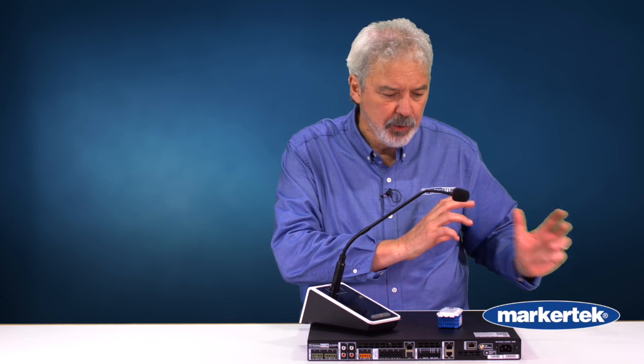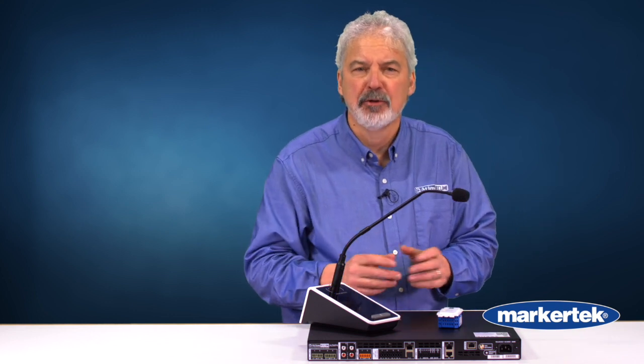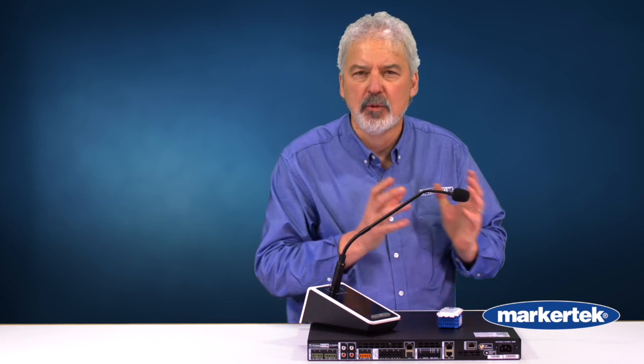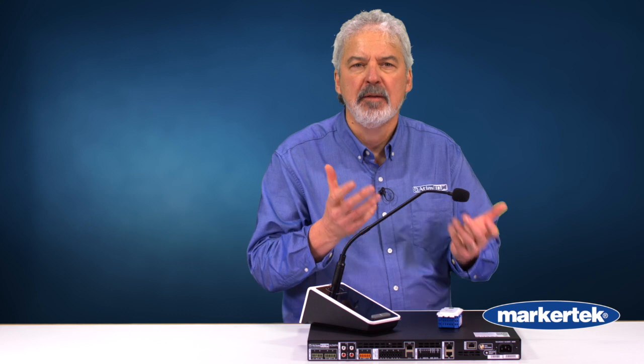A couple more recent product introductions: we just heavily invested in three different speaker areas. One, we completely redid our surface mount speakers — the SM series became the AS series. When you need a higher quality surface mount speaker, the AS series is the way to go. The SM series will stay in the line, so we'll have a good and better level of speakers.